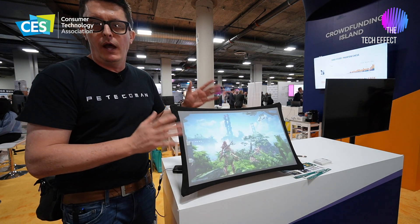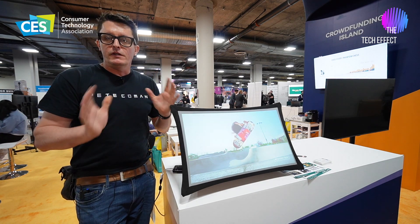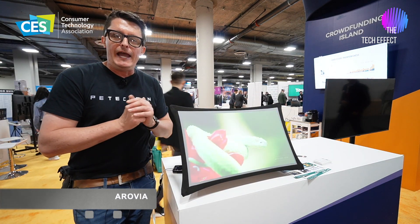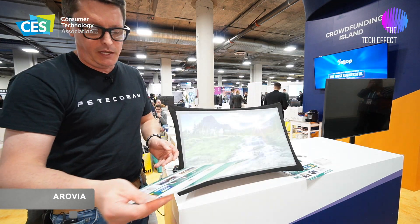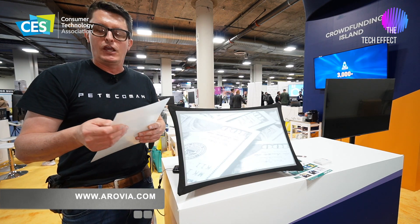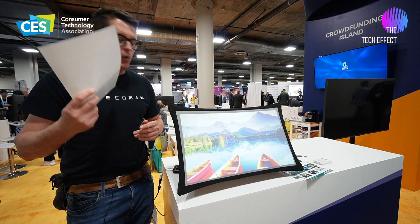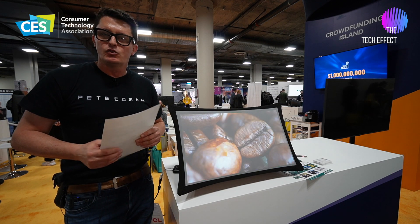I can understand why they won an innovation award — I totally get that. If you're at CES, come down to Eureka Park and check these guys out. Arovia — A-R-O-V-I-A — or you can hit their website, which is arovia.com. They've actually got a promotion on at the moment; you can use a CES code to get a discount. So that is an awesome product — Arovia.com at CES 2024.